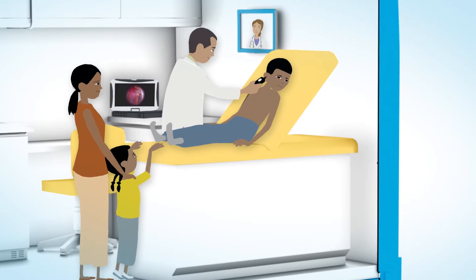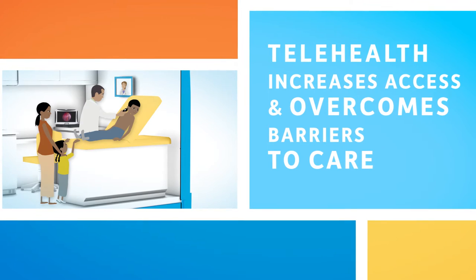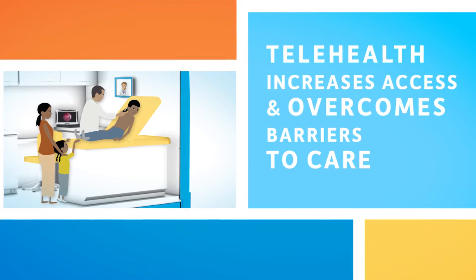Advanced telehealth technology will allow patients to be seen by specialists in far-off locations, and that alone will increase access, convenience, and quality of care.